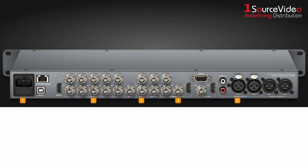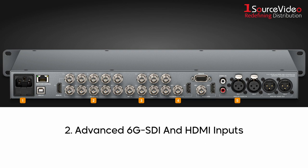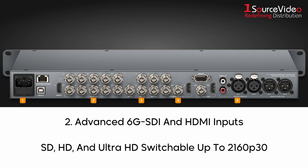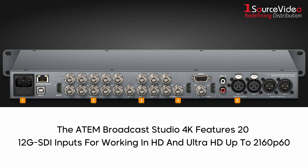ATEM production switchers include advanced 6G SDI and HDMI inputs that are SD, HD, or Ultra HD switchable up to 2160p 30, while the advanced ATEM Broadcast Studio 4K model features 12G SDI inputs for working in HD and Ultra HD up to 2160p 60.